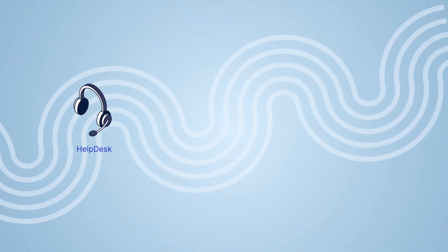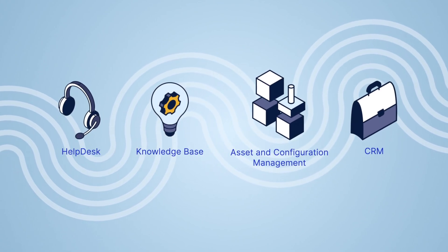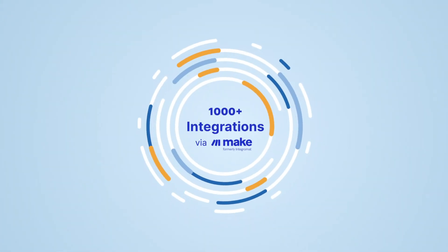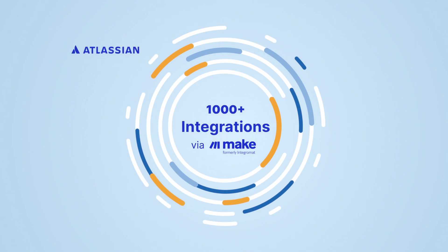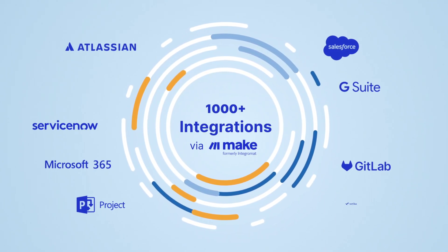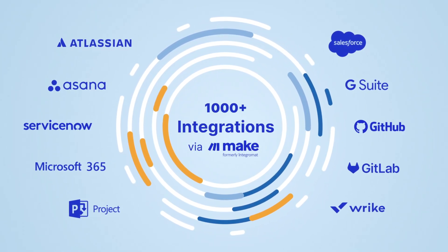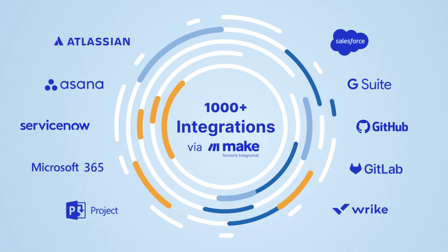Enhance the capabilities of EasyRedMind 14 by unlocking its full potential through our native add-ons or seamless integration with the tools your team already uses. Explore the integrations we offer for project management, IT service management, and source code management to create a comprehensive solution that meets all your needs.